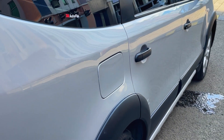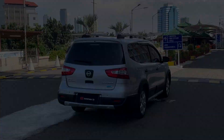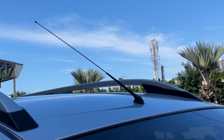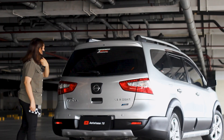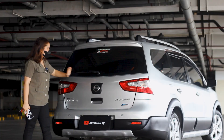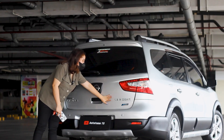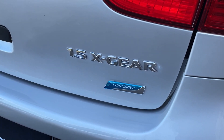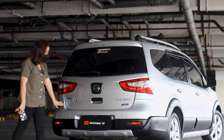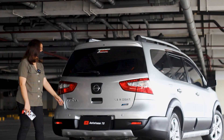Kita lanjut ke bagian belakang. Di atas ada high-mount stop lamp dan kacanya sudah di-wuger. Untuk antena Livina ada di bagian depan, modelan lama. Ada wiper blade. Stop lamp-nya masih halogen. Di tengah ada logo Nissan yang bulat dan tulisan Nissan. Di sebelah kanan belakang ada emblem 1.5 X-Gear dan Pure Drive. Ada juga emblem Grand Livina. Sensor parkir ada dua titik. Di bawahnya ada lampu multi reflektor, dan bumper warna hitam.